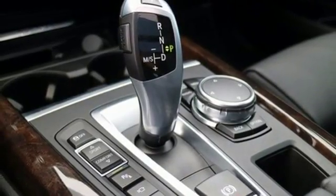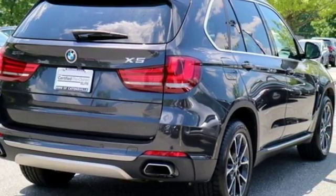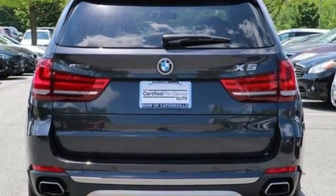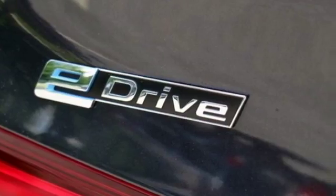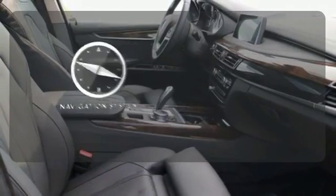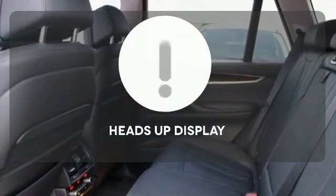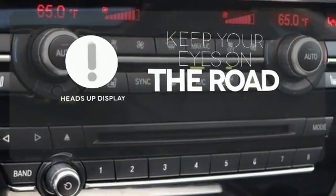Plus you have a suite of tech features at your disposal, including a BMW navigation system with a 10.2-inch high-resolution screen and advanced real-time traffic information, BMW online with My Info and BMW apps, and the iDrive system. It comes with a navigation system to easily guide you to your destination.